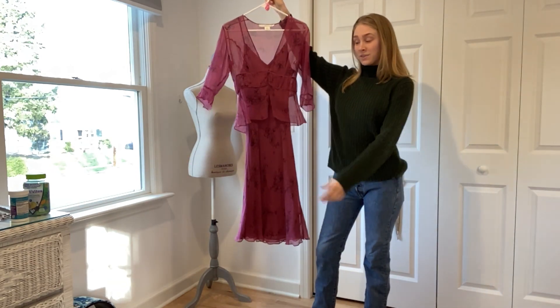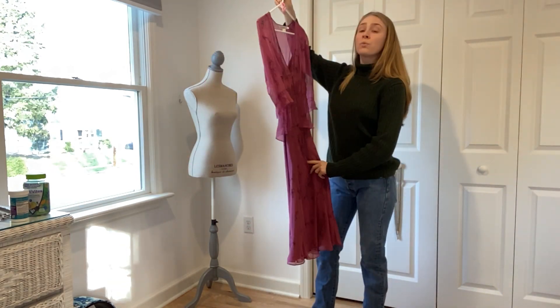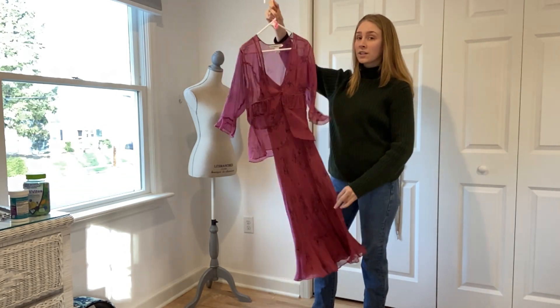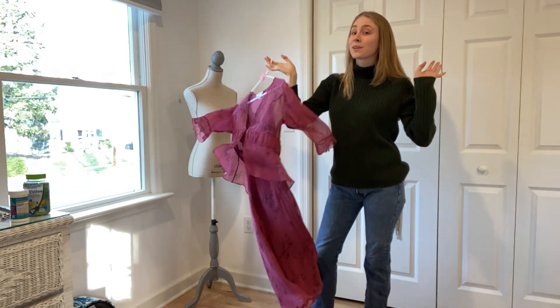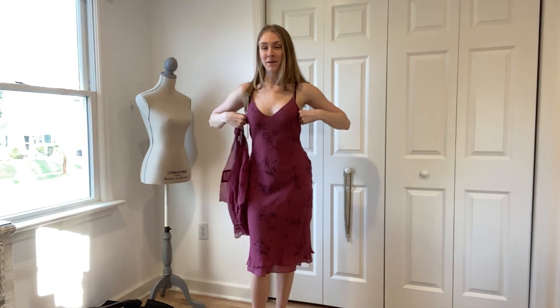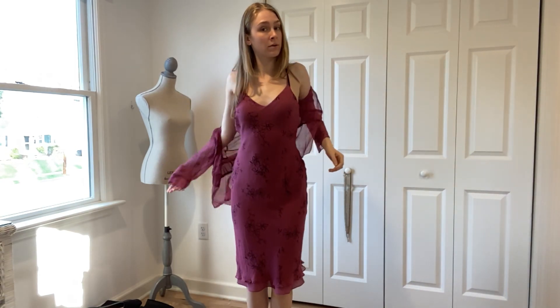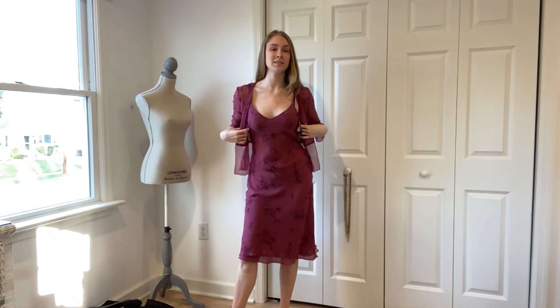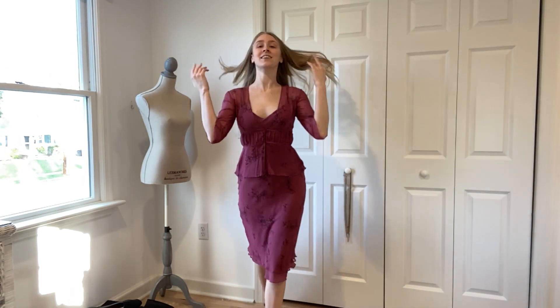We are going to start with this thrifted David Warren New York two-piece set. I love the coloring, I love the sheer. I got this when I was in Colorado — I took a trip out there with one of my friends and there was a thrift store right by where we were staying. I found this beautiful two-piece set along with a Todd Oldham set. I was so excited.